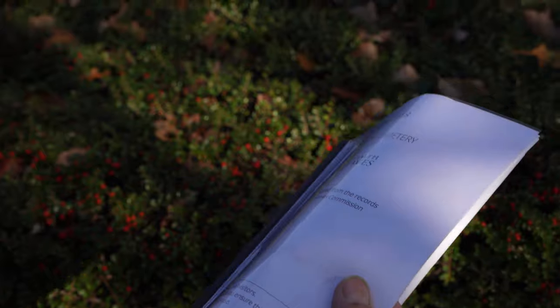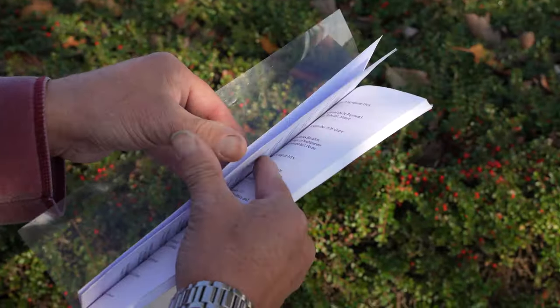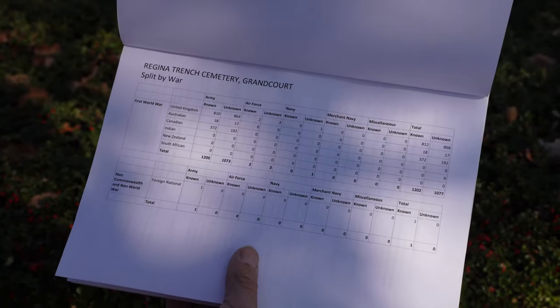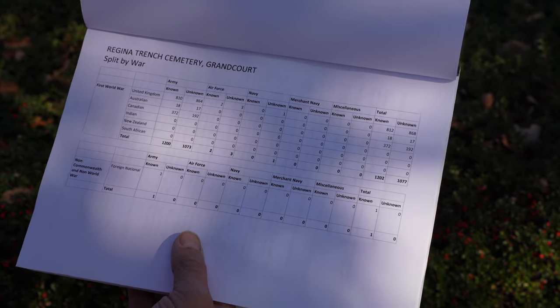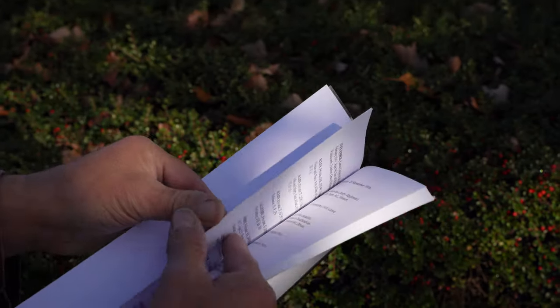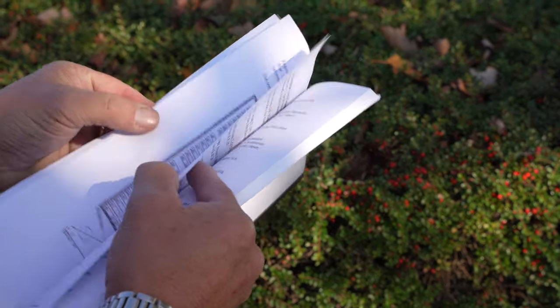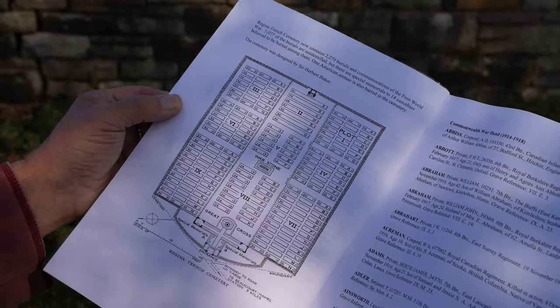This is Regina Trench Cemetery, named after the trench that runs very close to where we are. It's a brand new register, which is lovely. It tells you who's buried here, where they came from, and the grand total: Canadians known — 372, unknown — 129. It tells you when the cemetery was laid out and where bodies were brought in from.